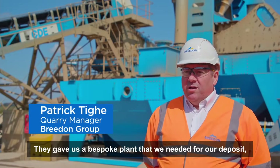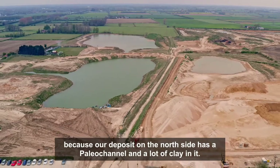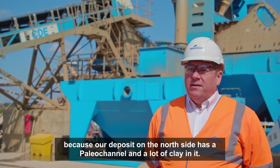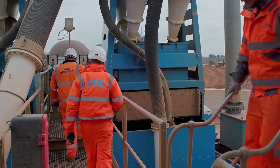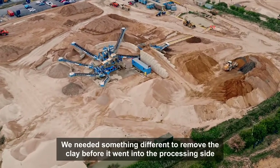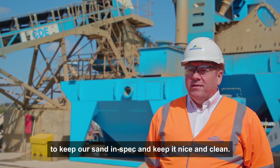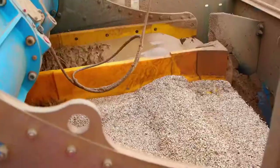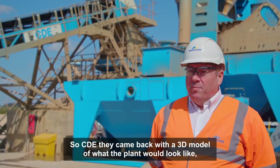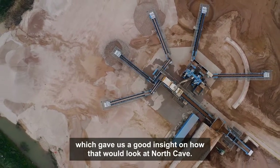They gave us a bespoke plant that we needed for our deposit, because our deposit on the north side has a paleo channel and a lot of clay in it. We needed something different to remove the clay before it went into the process inside, to keep our sand in spec and keep it nice and clean. So CDE came back with a 3D model of what the plant would look like, which gave us a good insight on how that would look at North Cave.